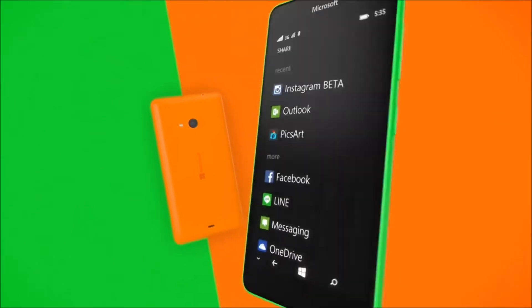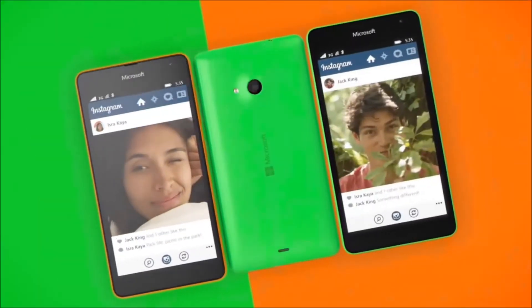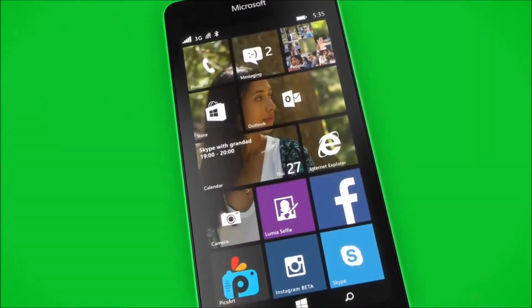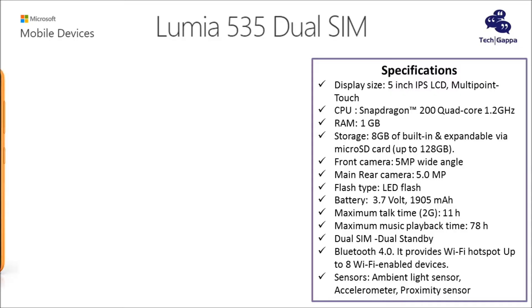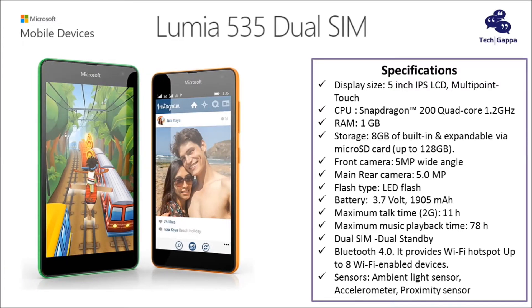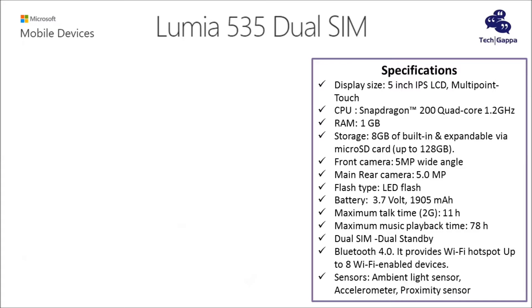The smartphone is powered by a quad-core Qualcomm Snapdragon 200 processor clocked at 1.2 GHz alongside 1 GB of RAM. There is 8 GB of built-in storage that is further expandable via microSD card up to 128 GB.